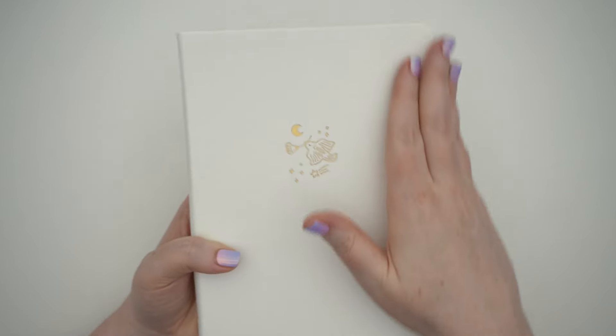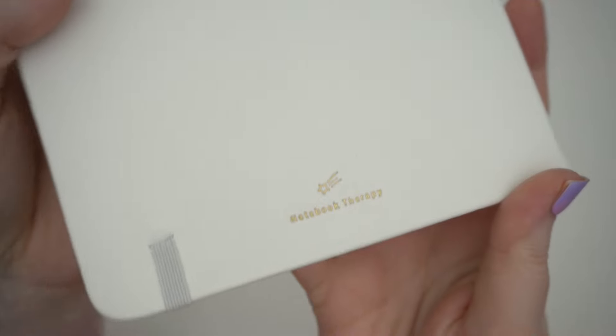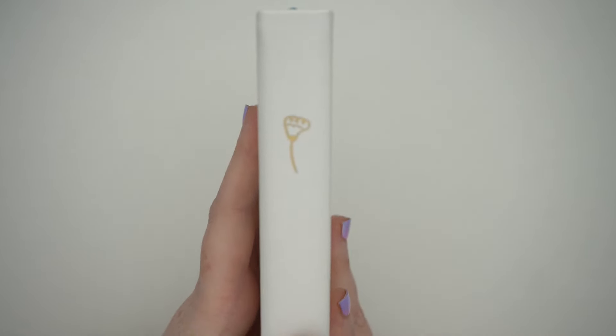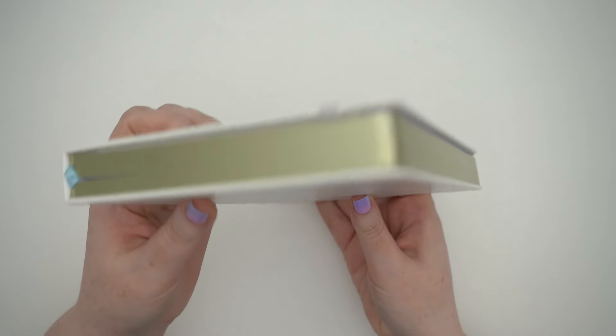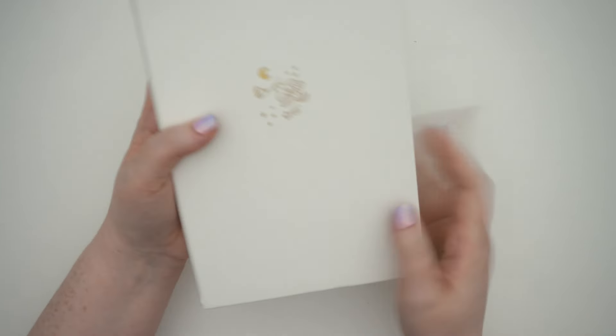The cover feels like pleather — fake leather — because it has that leather feel, though I know a lot of their notebooks also have a linen option. I really love the design: there's a shooting star, a little bird of moon, and on the side a little flower. The sides are gilded with a pretty cool-toned gold — more cool-toned than what's pressed into the cover, but that's okay.